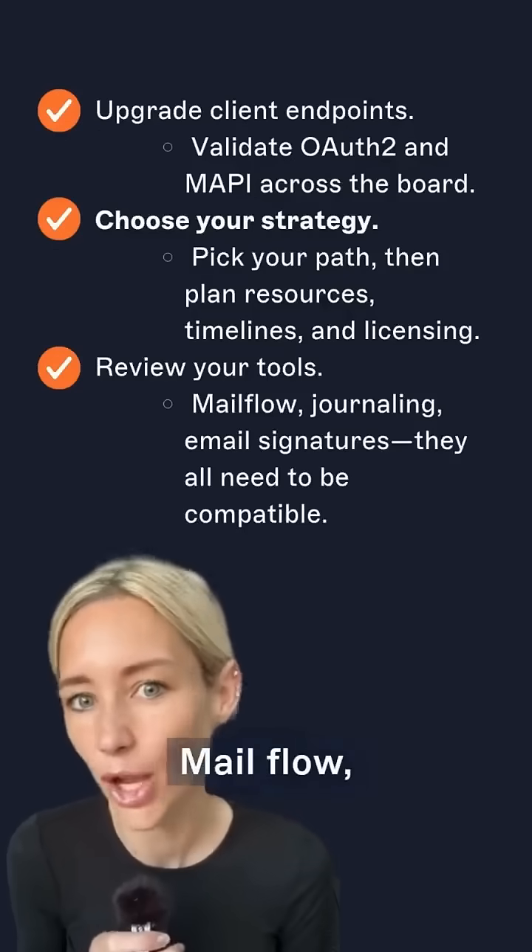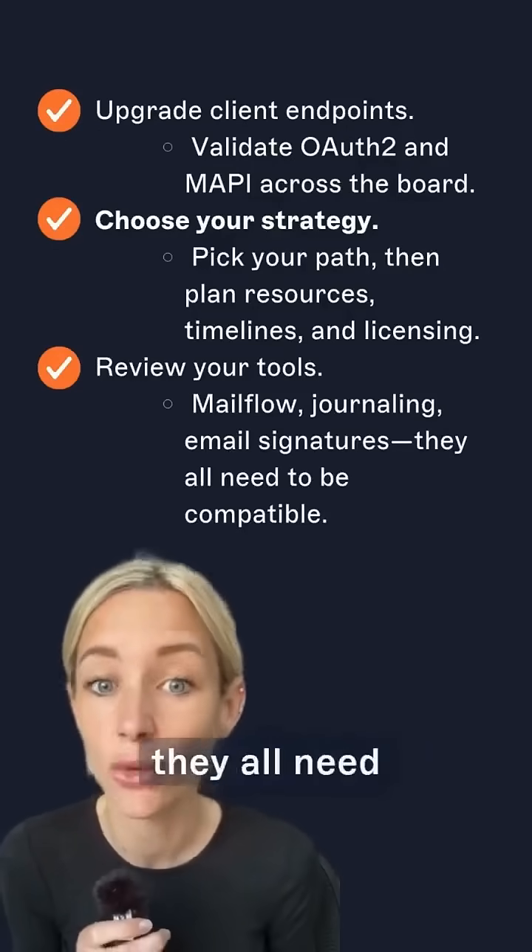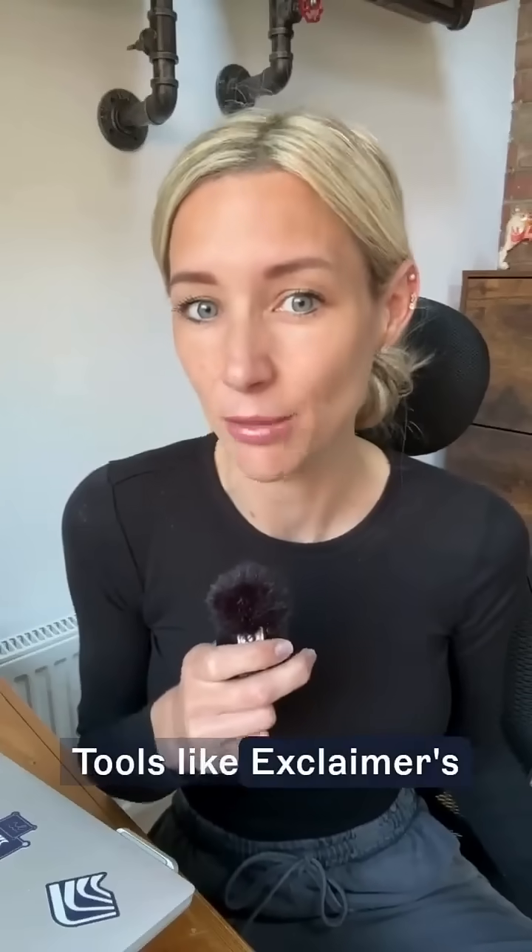And finally, number five: review your tools. Mail flow, journaling, and email signatures all need to be compatible. Tools like Exclaimer's on-prem solutions aren't supported with Exchange SE, so if you're using them, it's time to think cloud.